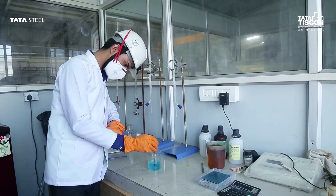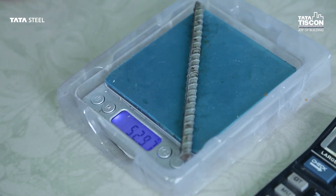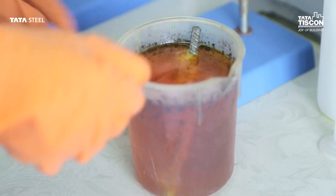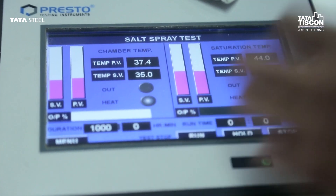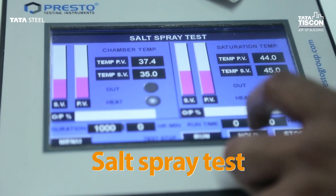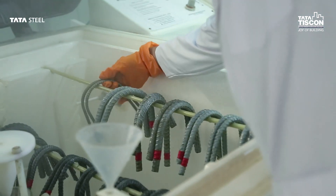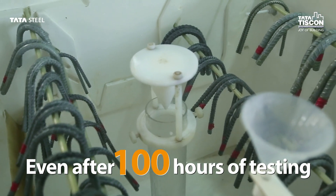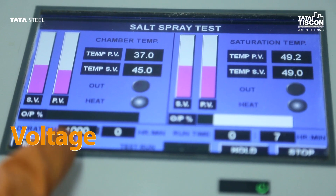And that's not all. A stringent quality check is also followed to ensure that customers receive products of top-notch quality. These comprise continuous automated process monitoring of key variables like salt spray test or accelerated corrosion test, where Altima rebars show no signs of rust even after 100 hours of testing and exposure to sodium chloride.